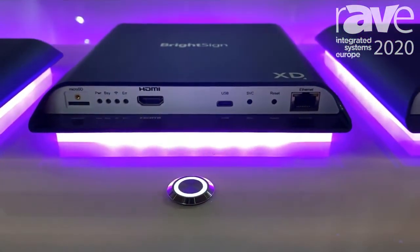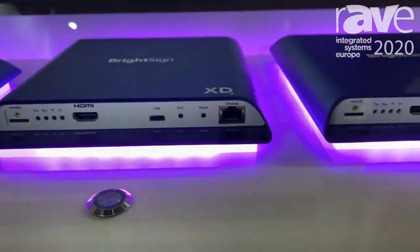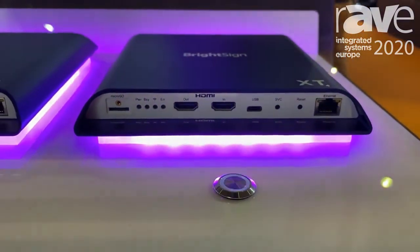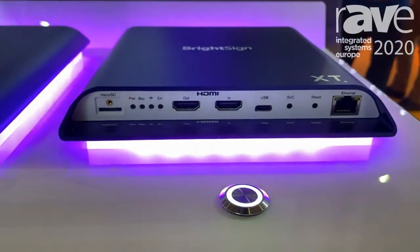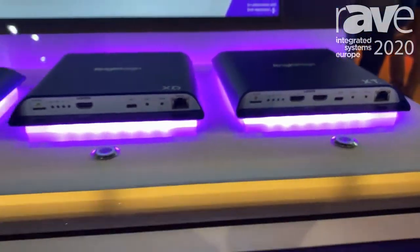We then move up to the XD and the XT. These are our extra powerful HTML engines. They also do 4K decode along with the HD player. The XT player is our top-of-the-line player with the highest performance HTML engine, plus PoE, so it allows you to power these over the Ethernet lines.